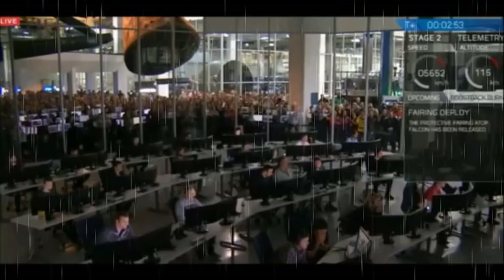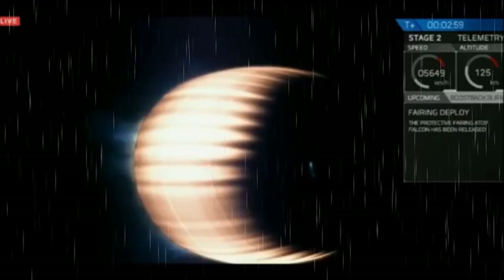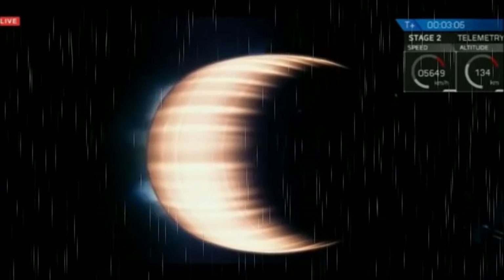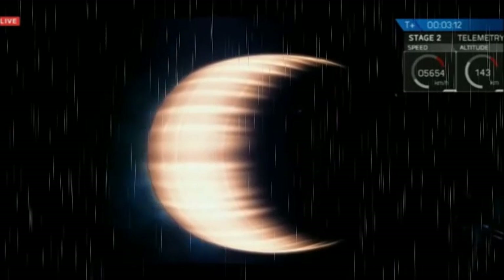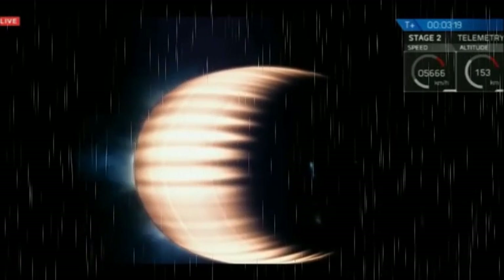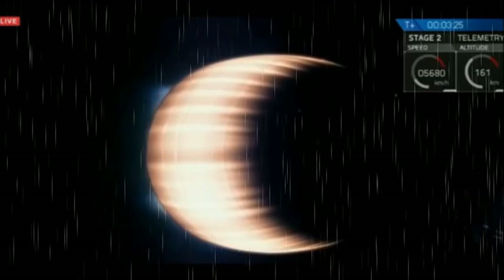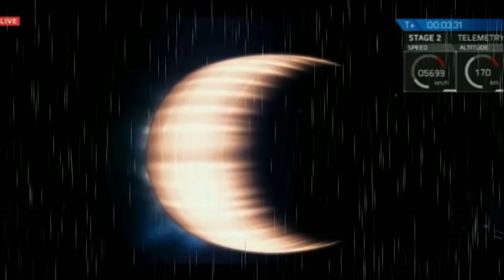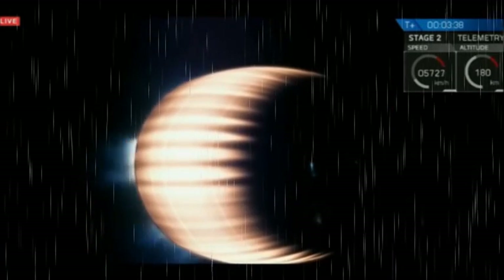The fairings have successfully deployed. You can hear everyone is phenomenally excited here. The Merlin vacuum engine is burning bright as it's moving up to speeds approaching 8 kilometers per second. The first stage will soon begin its series of three burns to head back towards Cape Canaveral — first, it will reorient itself using cold gas thrusters, then perform three more burns as it approaches landing zone one.